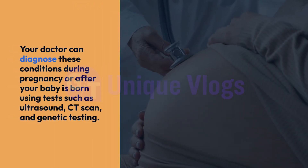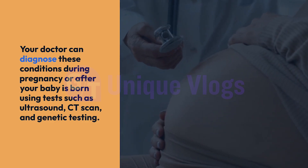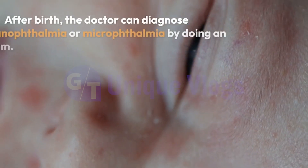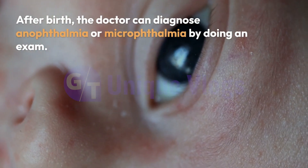Your doctor can diagnose these conditions during pregnancy or after your baby is born using tests such as ultrasound, CT scan, and genetic testing. After birth, the doctor can diagnose anophthalmia or microphthalmia by doing an exam.